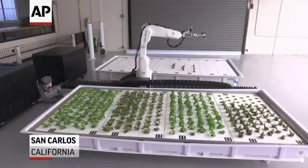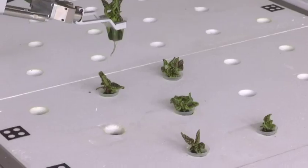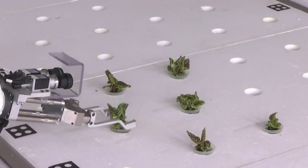At IronOx, we built the first production robotic farm. What that means is we're using robotics and AI to grow better produce and make it more accessible to everybody.